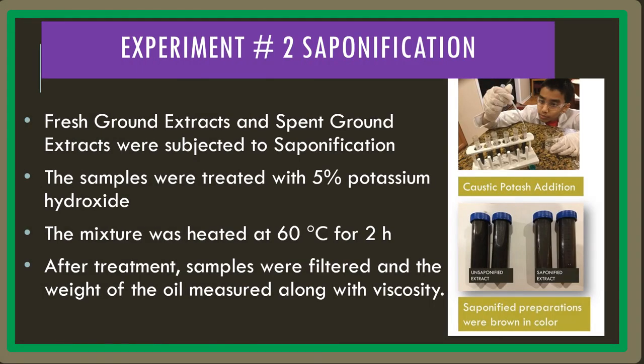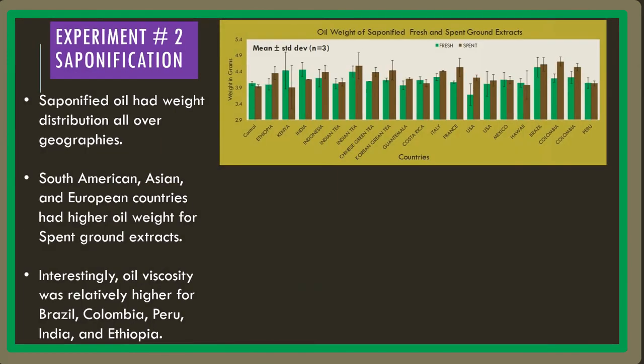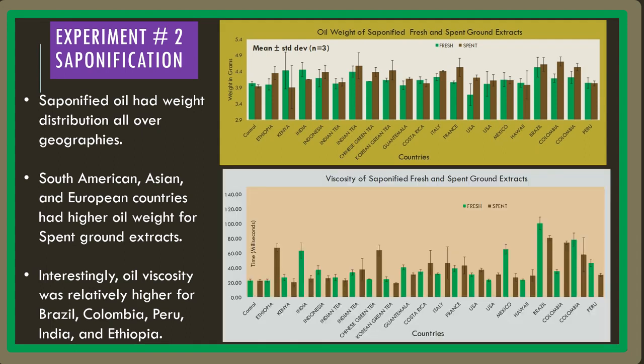In experiment number two, the FGEs and the SGEs were subjected to saponification using a 5% KOH solution found in an oven cleaner. Like in experiment number one, the oil viscosity and weight were relatively higher for countries such as Brazil, Colombia, Peru, India, and Ethiopia.